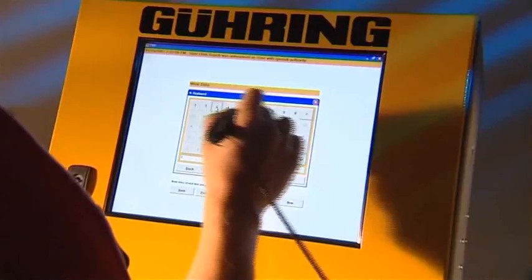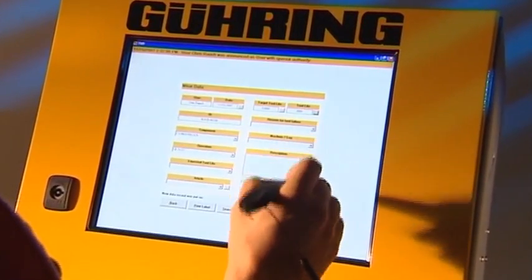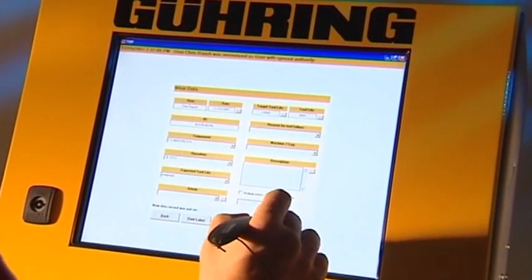The toolware protocol station is another key element of the tool management system that also integrates with the network. It allows operators to enter real production data directly into the central database from the shop floor. This occurs literally as tools are removed from machines.